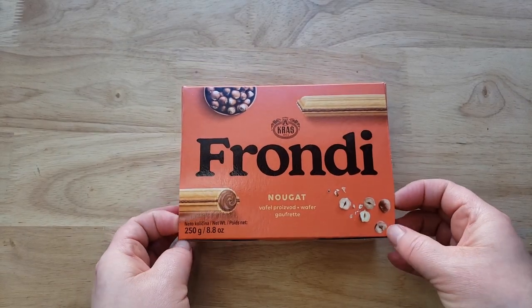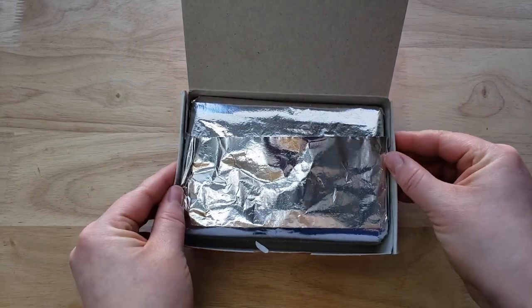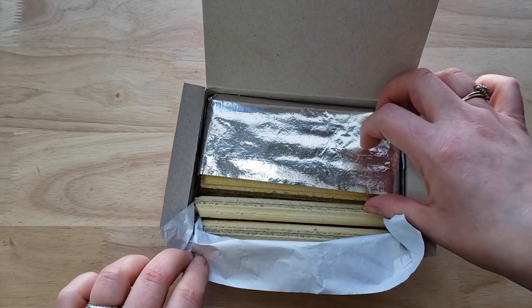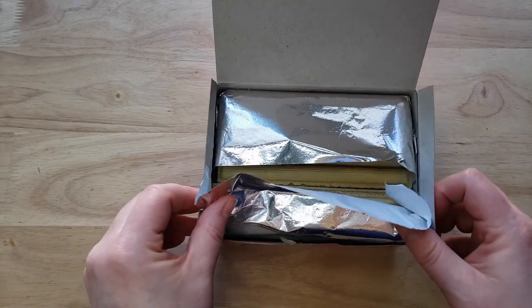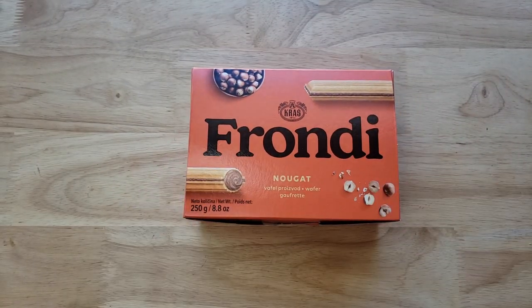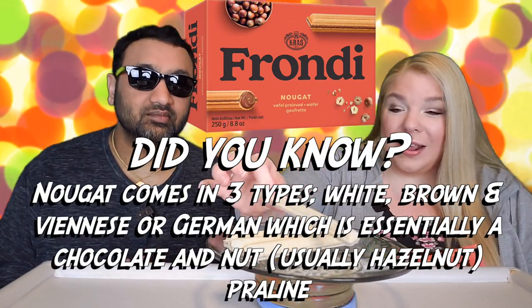We did try some of the regular sugar wafer types from this Crosse brand and they're pretty good. But whenever we were at the store recently, we came across this really fancy looking box. This is so premium looking — I thought it was an American brand at first. It's nougat, which I always thought was an American thing, but it actually originated in France. It looks like it's going to be chocolate hazelnut, and the packaging is amazing — super premium.